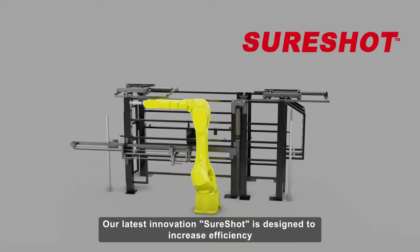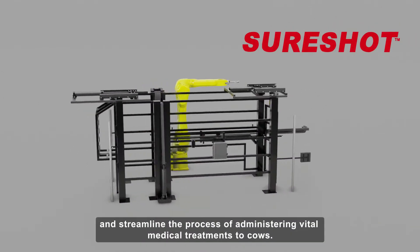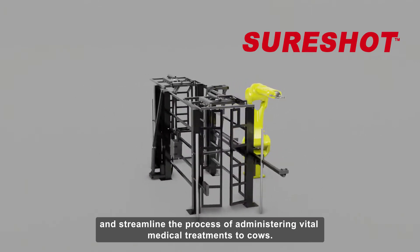Our latest innovation, SureShot, is designed to increase efficiency and streamline the process of administering vital medical treatments to cows.